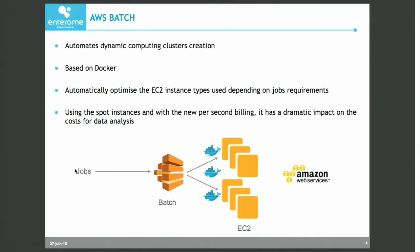I think it's probably the closest thing that people coming from scientific computing can find on the cloud to run jobs at scale. Basically, it automates completely the creation of a dynamic cluster in the cloud. It's based on Docker, which is of course a big plus. And it is sufficiently intelligent as a service to optimize the kind and type of instances that need to be run according to job requirements in terms of memory and CPUs.